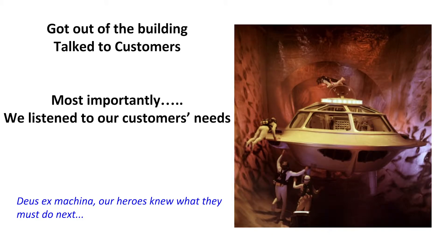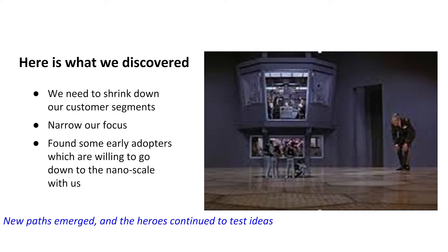We got out of the building and we talked with customers, but most importantly we listened. We really took the feedback in what they said and we started trying to recognize patterns to what was going on. We ended up shrinking down our customer segment to just the researchers, because a lot of the researchers in academic institutions would like to teach what they're working on as well as actually use it for their research.